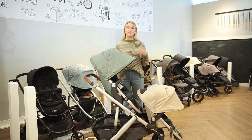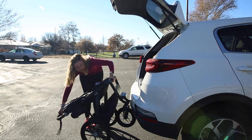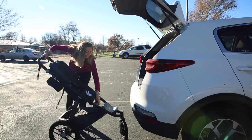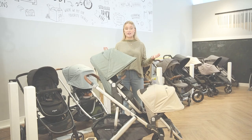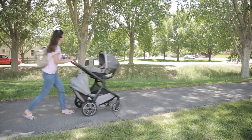Our first tip is to think about where you're going to be taking your stroller. If you're more of an athletic person, there are jogging strollers with air-filled tires that are really great on rough terrain. Or you can get a single or double stroller with foam-filled tires — they're really durable and last a super long time.